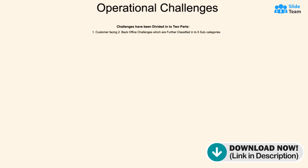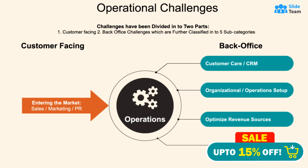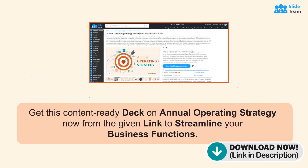showcasing the ingenious practices adopted by your back office to address the challenges confronted by your esteemed customers. Get this content-ready deck on Annual Operating Strategy now from the given link to streamline your business functions.